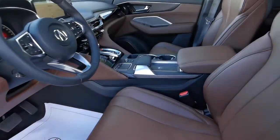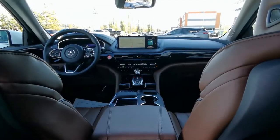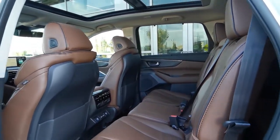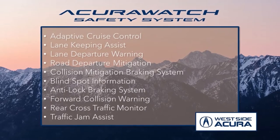With this SUV, you get heated and ventilated front seats, heated rear seats, heated steering wheel, wireless phone charging, head-up display, parking sensors, panoramic moonroof, and much more. Plus, it offers all of the features from the award-winning AcuraWatch safety system.